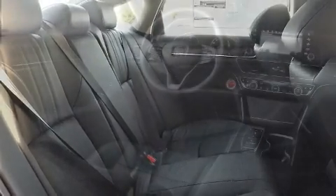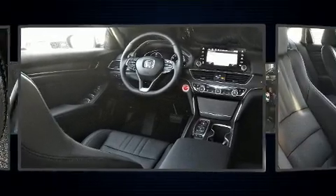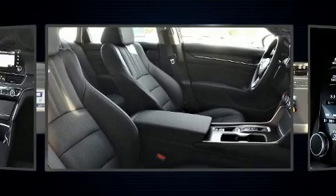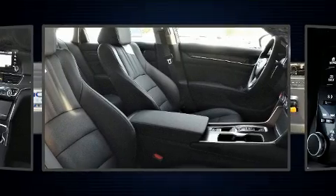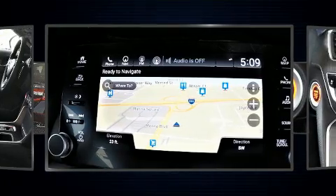Honda prioritized comfort and style by including delay off headlights, lane departure warning, and a blind spot monitoring system. Rear passengers enjoy the seat heating functionality, keeping them warm during the winter months.